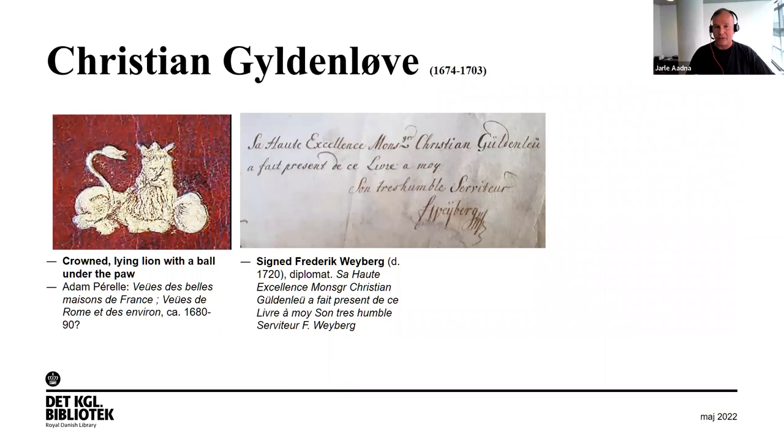I'll now show a few examples from the library. Gulden Løve was the name the Danish kings gave their children outside of marriage, and there were quite a lot of them, so at some point we had difficulty identifying this gilded lion. Then the Danish Art Library came up with a book containing a greeting from Weiberg, and because this gilded lion was on the cover, we suddenly knew it had belonged to exactly this Gulden Løve who died in 1703.